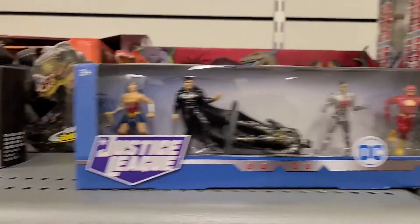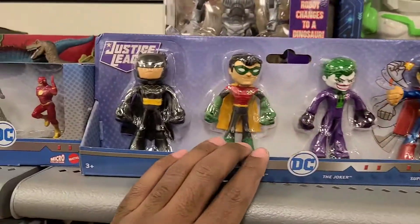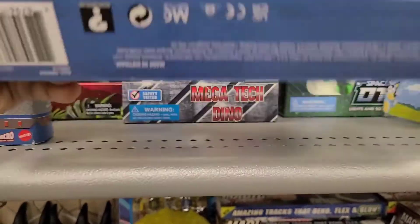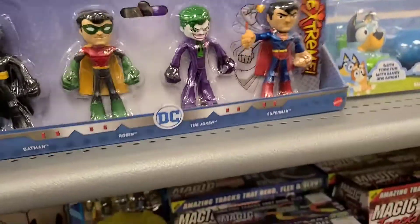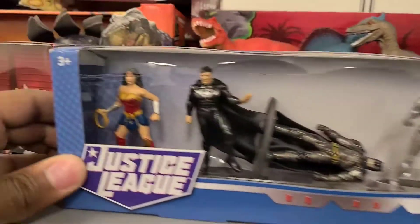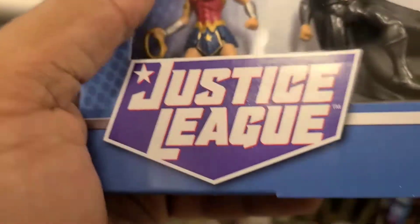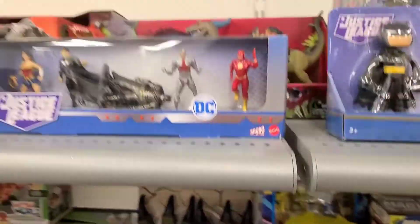So I decided to check out the local Burlington and TJ Maxx, and I found these. I've never seen these before. Is it like $14.99? And then these, which are just all in order to plastic. It's a really kind of detailed Batman. Definitely a Justice League based on the movie. $5.99? Alright, let's see what else I can find.